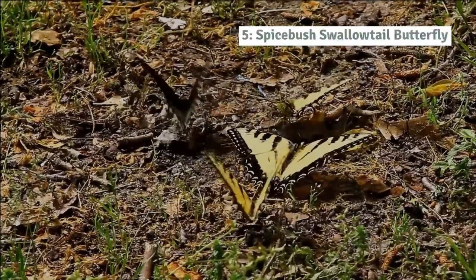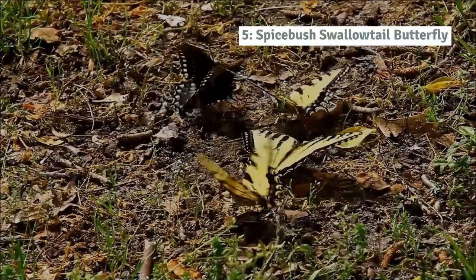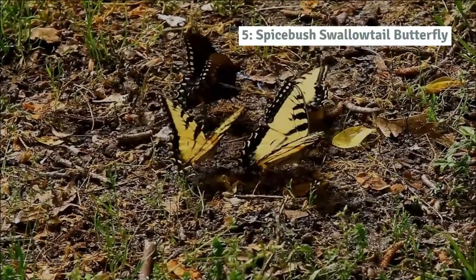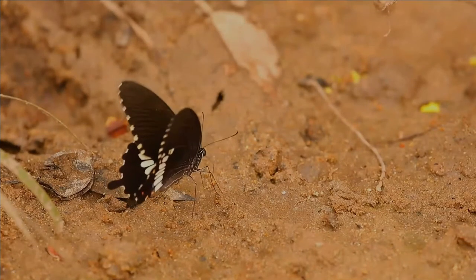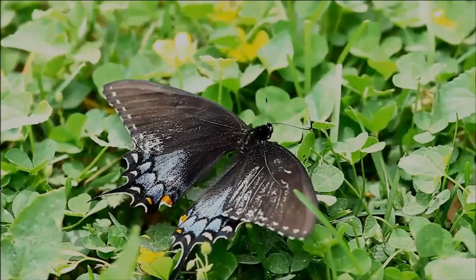Number 5: Spicebush swallowtail butterfly. The spicebush swallowtail butterfly is one of our most beautiful and interesting swallowtails. It is relatively common in natural areas and flower gardens.